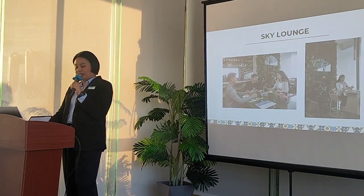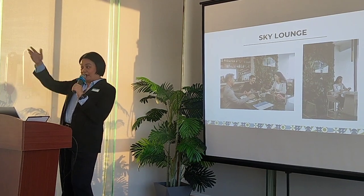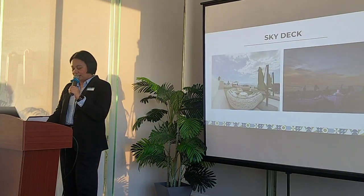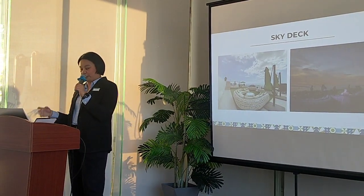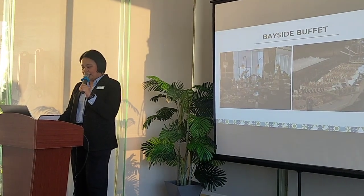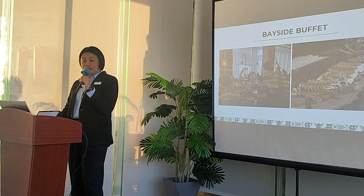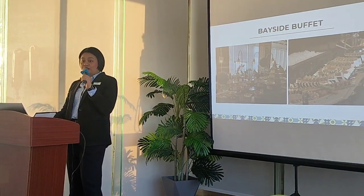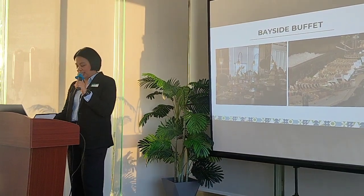For the restaurants, we have the Sky Lounge, which is located here at the penthouse. We have the Sky Deck, which will be the venue for your Pika Pika later. And then we have the Bayside Buffet — for the Bayside Buffet, we have lunch and dinner; we offer a buffet every table. Also for breakfast, for the check-in guests, breakfast is going to be at the Bayside Buffet.